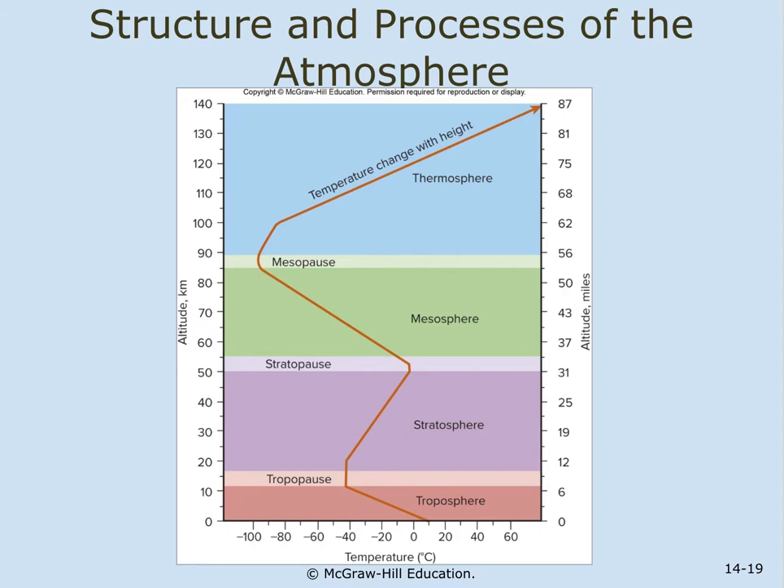The atmosphere has layers. The four main thermal layers are shown on a graph. The troposphere is the layer that touches the surface of the earth, and it shows a decrease in temperature as you go higher — from zero down to minus 60 degrees. The troposphere gets its warmth from Earth's surface, not directly from the sun.